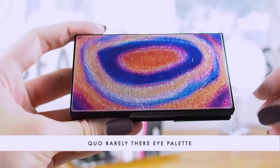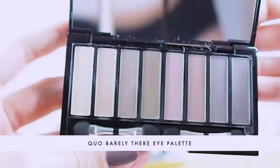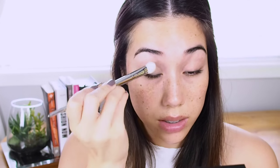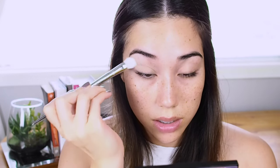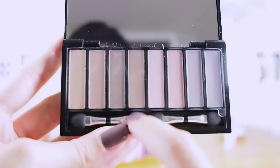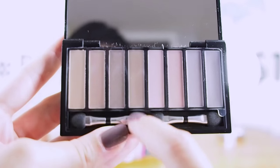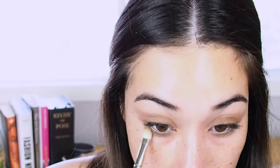The first product I'm starting with from the box is the Quo Barely There Eye Palette. It has eight different shades varying from buff nudes, taupey browns, pale pinks, and more charcoal-y grays — great for giving you a nude neutral eye. I'm taking a flat eyeshadow brush into the taupe shade to just pack on the color, then taking the taupey brown shade right under the eye. Adding shading below the eye helps add depth, which projects the whites of the eyes forward and makes your eyes look bigger and the whites even brighter.